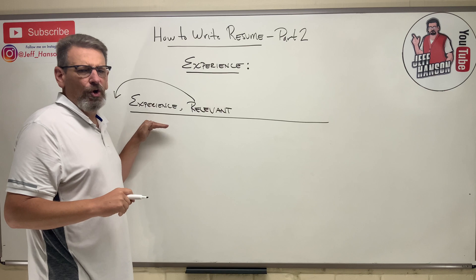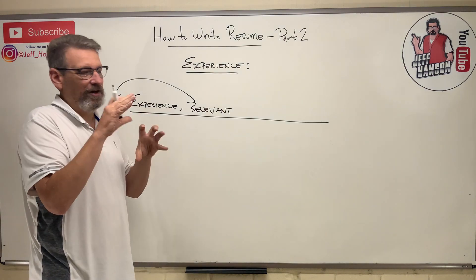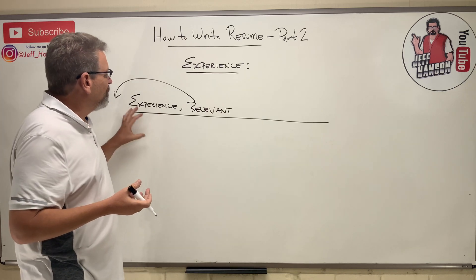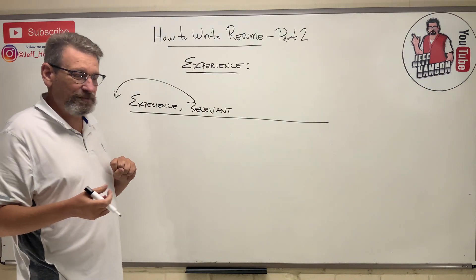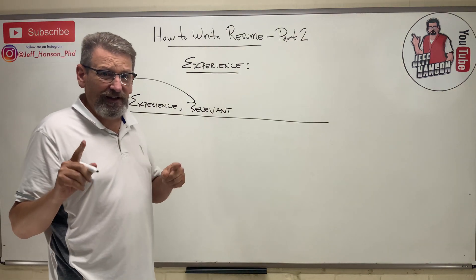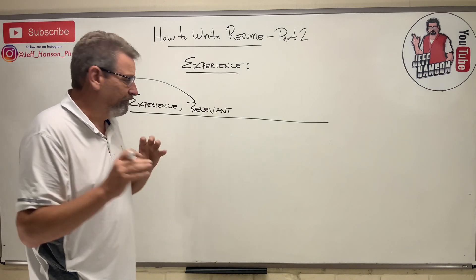You should just call it 'Experience' unless you have something you want at the very top of your resume — like one internship that was engineering-focused and then a bunch of other work experience that wasn't engineering-focused. Then you can have a section called 'Relevant Experience' and put that at the top. Your experience section is the meat of your resume, so let's talk about formatting.